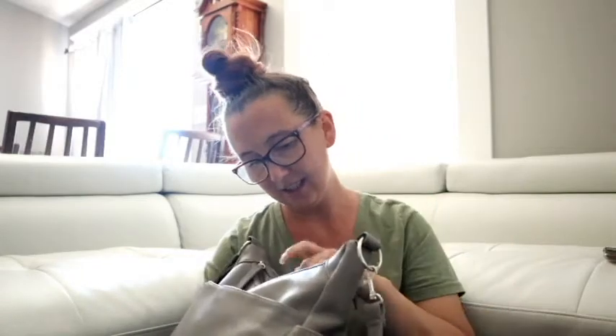Oh my god, why do I have so many receipts? Hello friends, welcome back to my channel. I know I said this was going to go up last Sunday and it did not — I'm so sorry about that. But as promised, I said I was going to film a 'what's in my handbag' video, so yeah, this is my handbag.